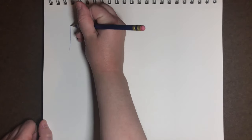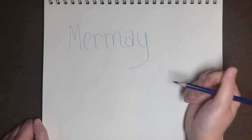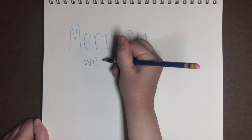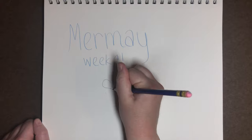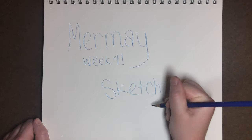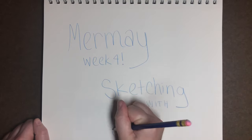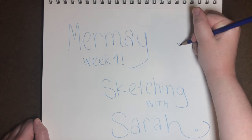Hey everyone and welcome to Sketching with Sarah. I'm Sarah and in today's video I'm going to walk you through my Mermaid 2020 Week 4 drawings. I'll be sharing some of my storytelling created with art in these mermaid prompts, showing some character designing, and introducing a new character included in this Mermaid 2020 narrative series. Stick around to the end where I'll be sharing some exciting plans for my mermaid series. Let's get right into Mermaid Week 4.